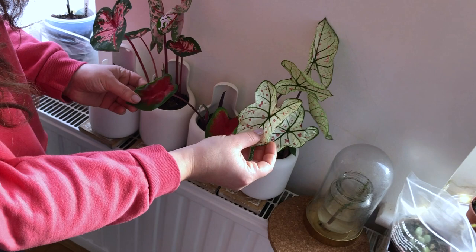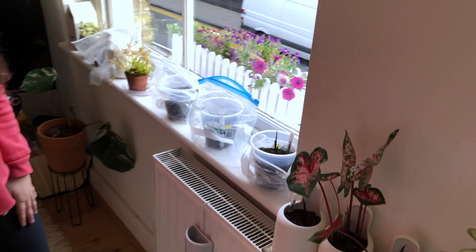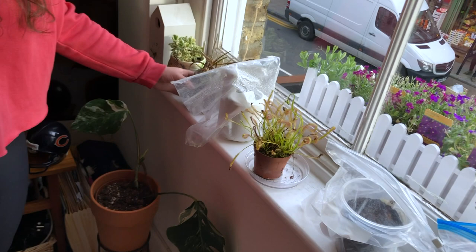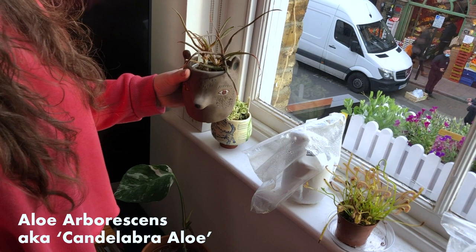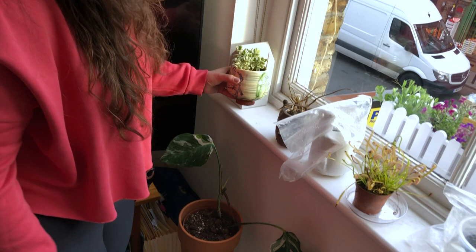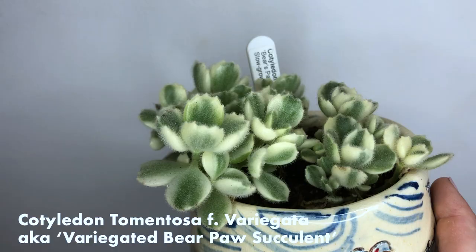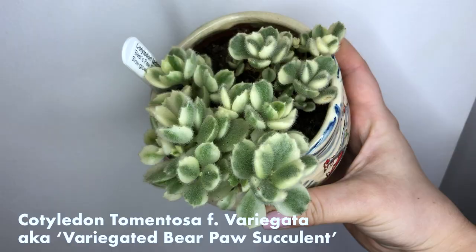We've got more caladiums here — these are actually going to go to my mum as soon as we can get down there. And another kind of rust plant. We've got a little aloe here, which again has been neglected because it was in a corner that I couldn't reach. And here we've got a variegated bear's paw. I didn't water this at all in the winter and it's in a non-draining glazed pot, so I know it's not the ideal conditions, but having said that, it has just bounced straight back as soon as spring arrived.